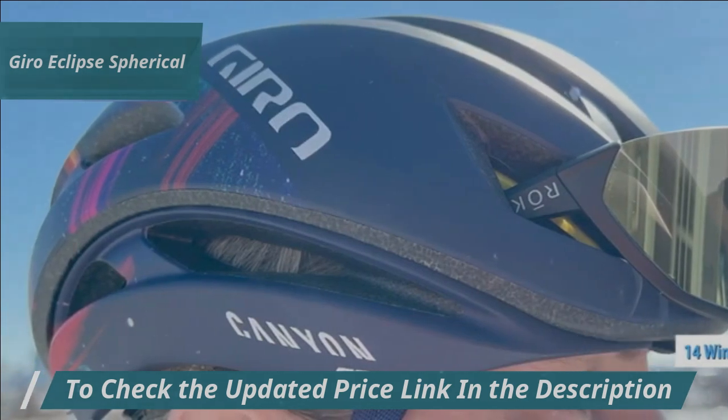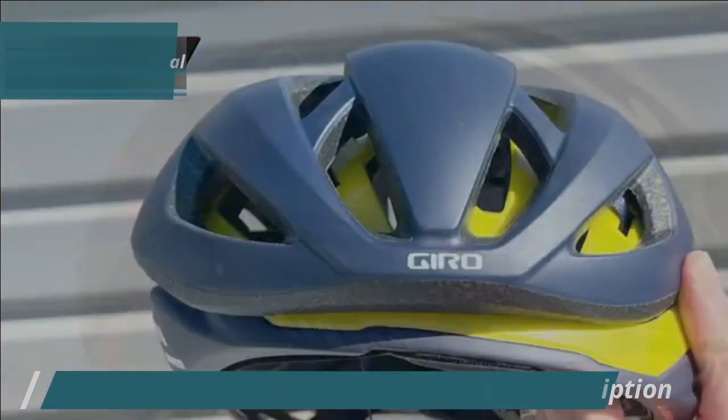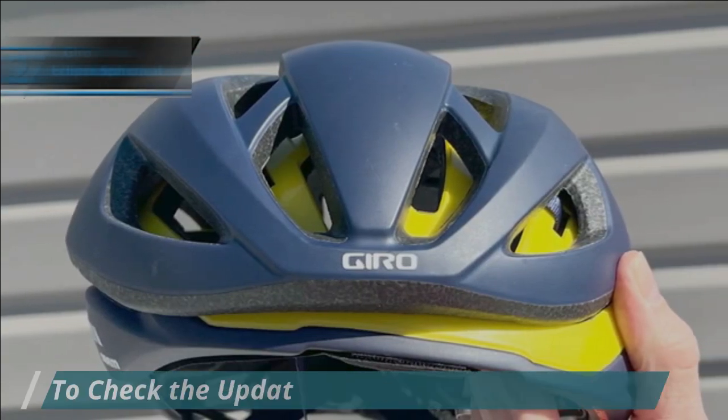Inside, the spherical design integrates the MIPS brain protection system, allowing the outer EPS foam shell to rotate around the inner foam shell during a crash. This feature helps redirect impact forces away from the brain.